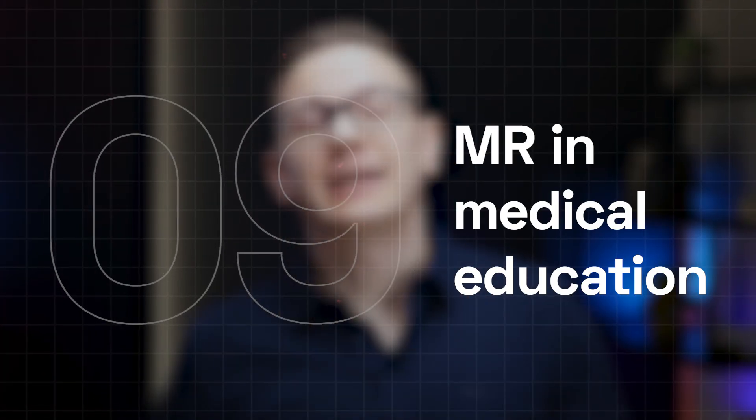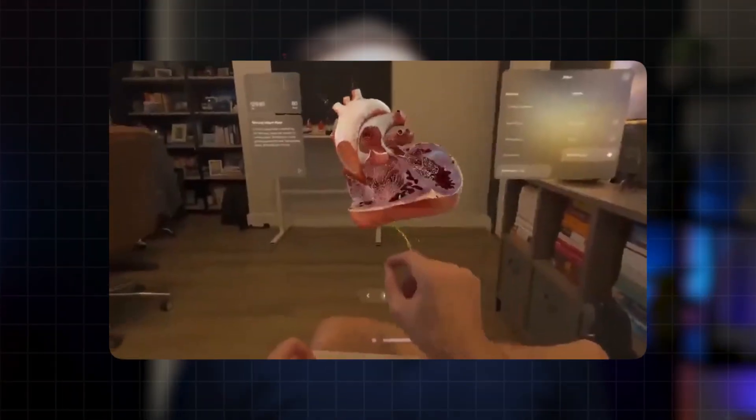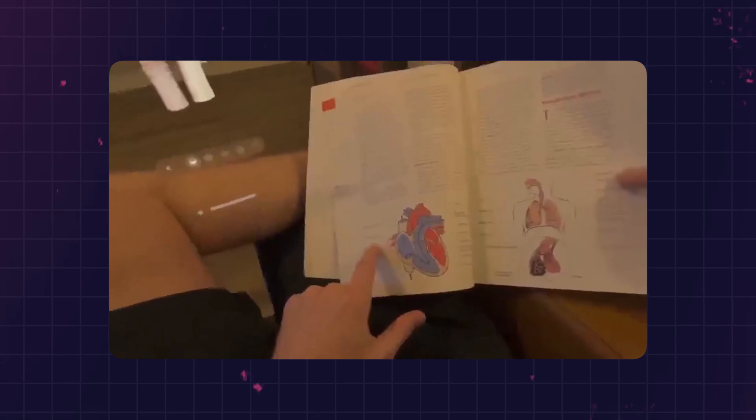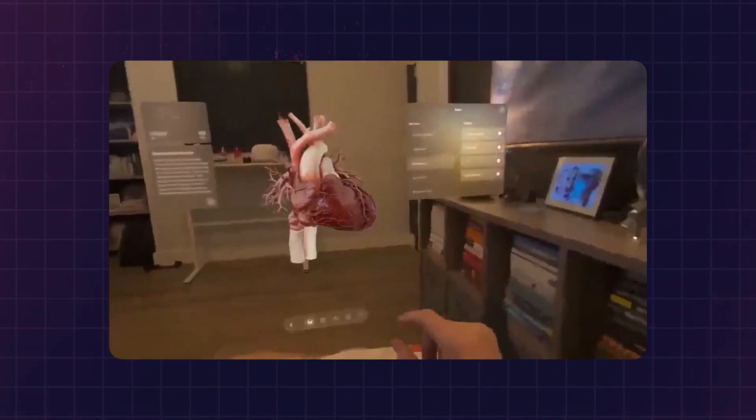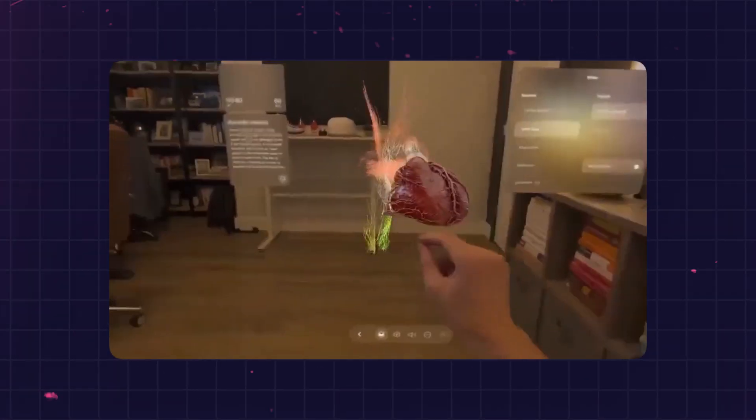Mixed reality is also enhancing medical education. With headsets, companies like Anima Res offer holographic models of organs that make learning complex topics like anatomy or pathology more accessible. Some models are even available for free on smartphones, even though mixed reality headsets remain expensive for many schools.